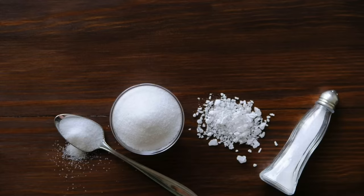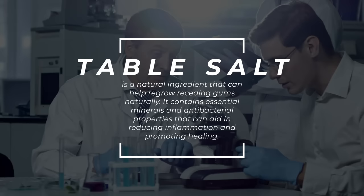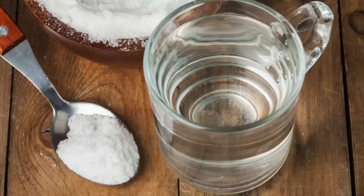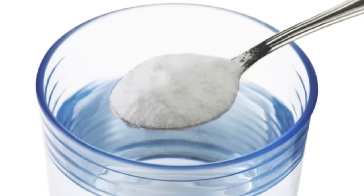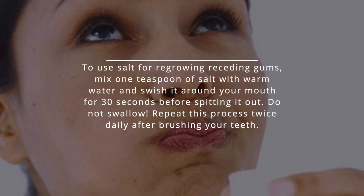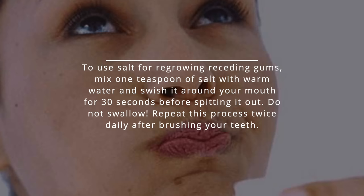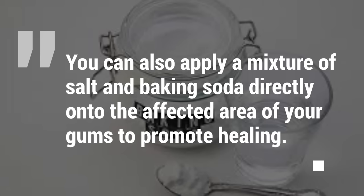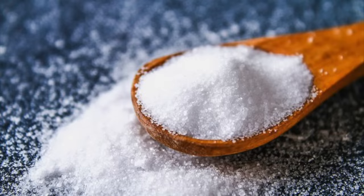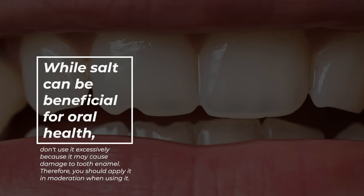3. Table salt. Table salt is a natural ingredient that can help regrow receding gums naturally. It contains essential minerals and antibacterial properties that aid in reducing inflammation and promoting healing. Salt water rinses are an effective way to maintain good oral hygiene and prevent gum disease. Mix one teaspoon of salt with warm water and swish it around your mouth for 30 seconds before spitting it out — do not swallow. Repeat this process twice daily after brushing your teeth. You can also apply a mixture of salt and baking soda directly onto the affected area. Avoid excessive use as it may damage tooth enamel; apply it in moderation.